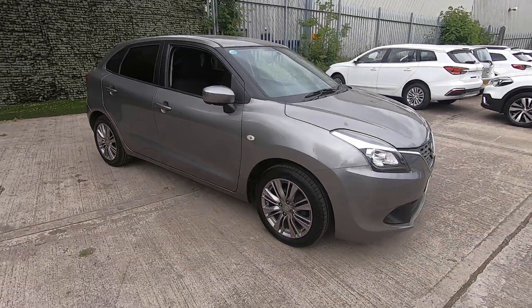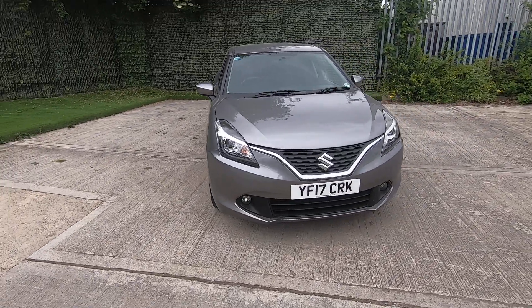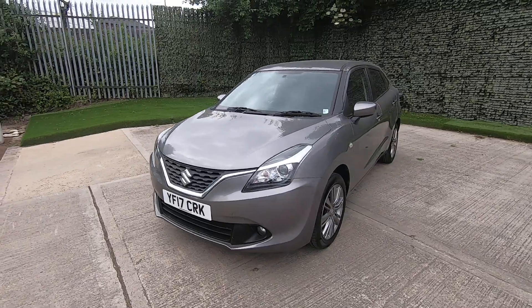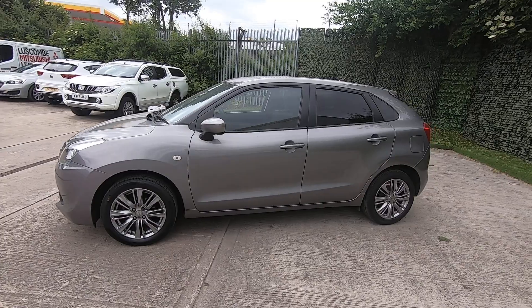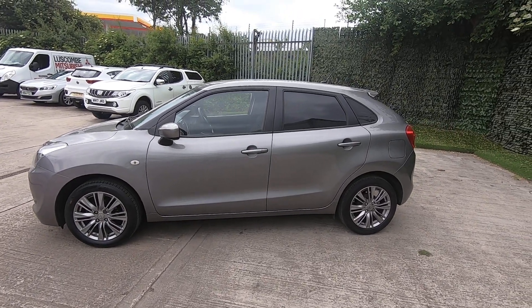So as you can see, hopefully this car is in excellent condition. I fully recommend clicking on the video next to this one, which is the technician's appraisal, as that will give you a really good insight into the car's condition underneath the bonnet and underneath the car — the bits that you wouldn't normally see. For its new owner, this car would come with a full 12-month MOT and a fresh service before leaving.